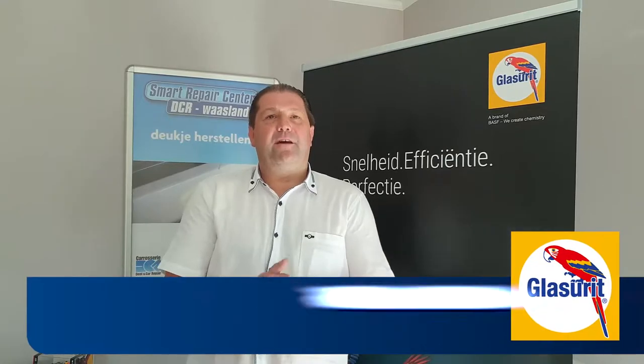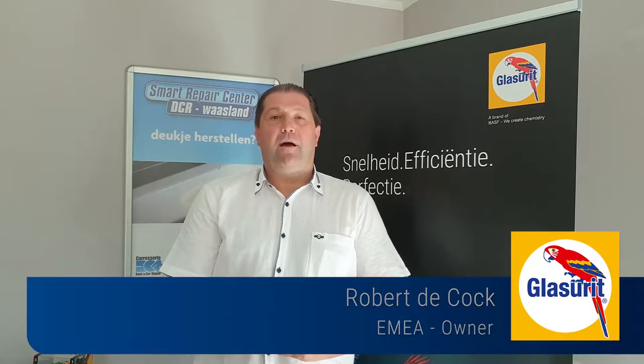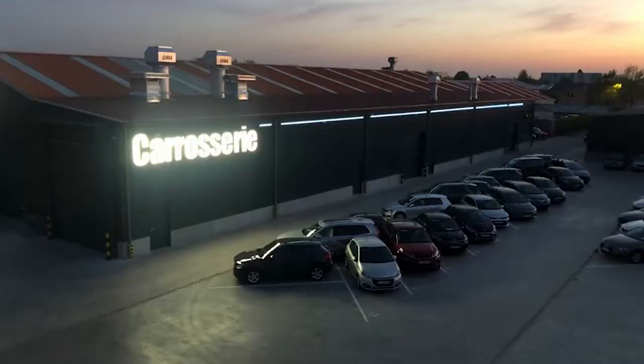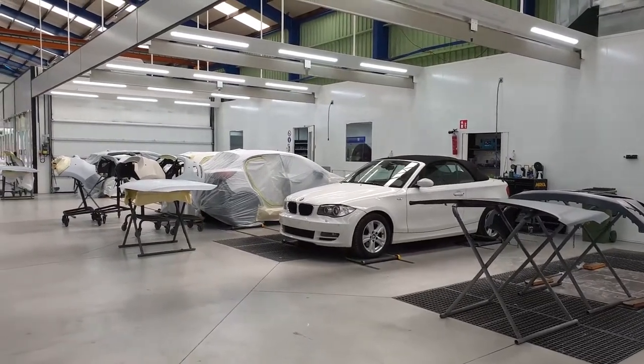Hello, I'm Robert. We have a body shop in Belgium near Antwerp. We started up in 1993 and we had a move in 2005, and then we started up specializing in smart repairs. We repair about 100 cars each week. We have 20 guys on the floor.